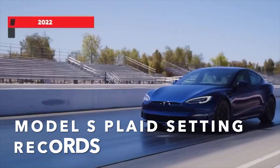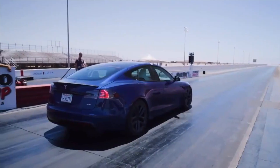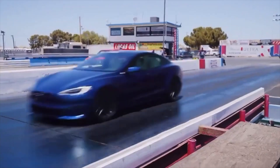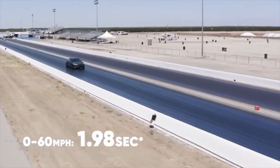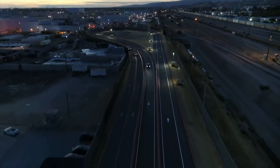Tesla Model S Plaid breaks all the records in its first independent test, but the 0-60 mph has a caveat. Tesla Model S Plaid has broken several production car records in its first independent test with Motor Trend, but the insane 0-60 mph in less than 2 seconds needs an asterisk next to it. When Tesla unveiled the new Model S Plaid, the automaker announced it would break the record for quickest production car with a 0-60 mph in 1.99 seconds and a quarter mile in 9.2 seconds.